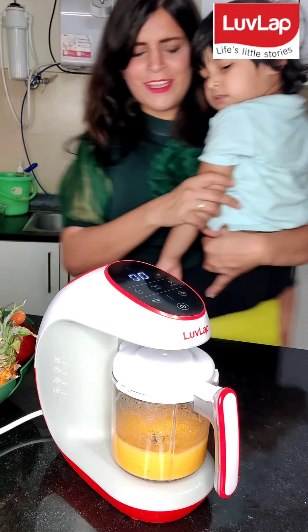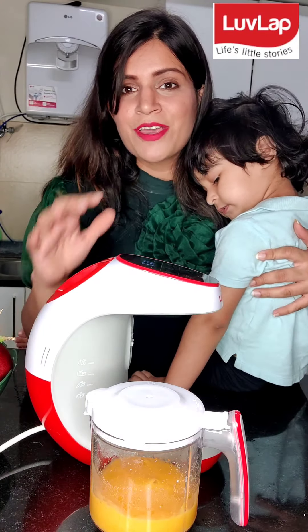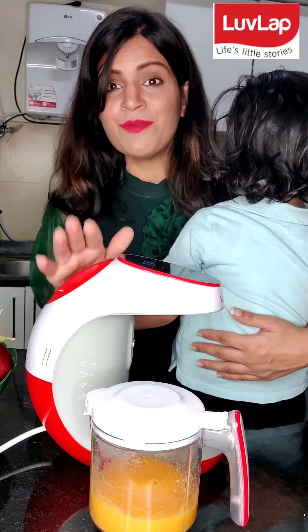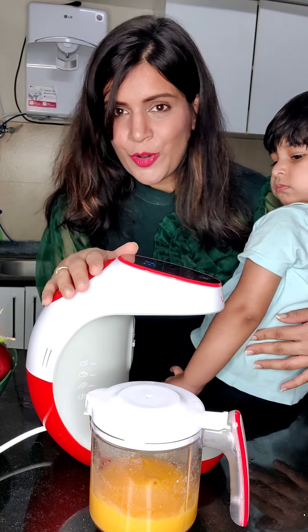And it is done. Yes, it's ready. As I said, it is very easy to use. Anyone can use it in your family. It is a thing which every mom wants. So go ahead and check it on Amazon. You can also check at lovelove.com.